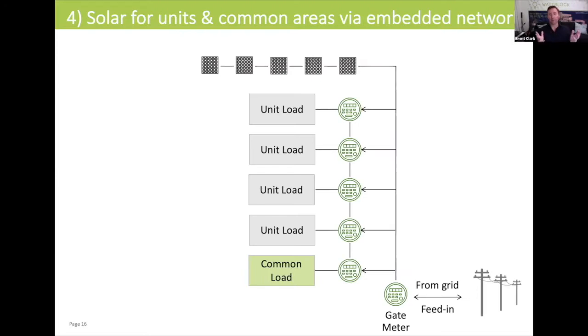If you have a solar system on a building that has an embedded electrical network, you can connect that solar system through an inverter to the gate meter. From the gate meter, the solar power will flow through common areas and each of the individual units. So the benefit is, if you've got a fridge running in your apartment, it can be benefiting from solar power.